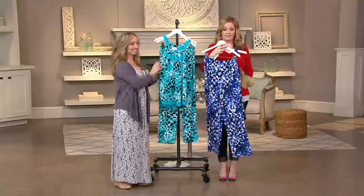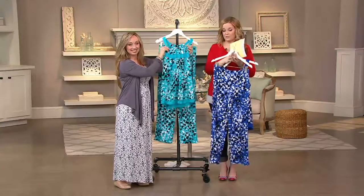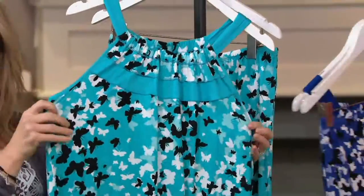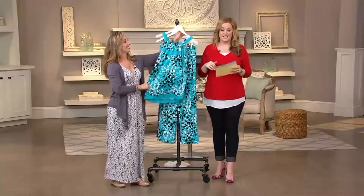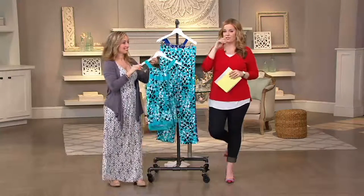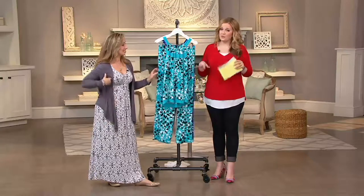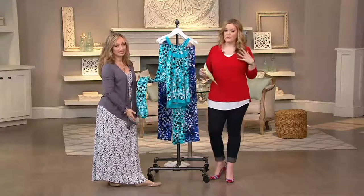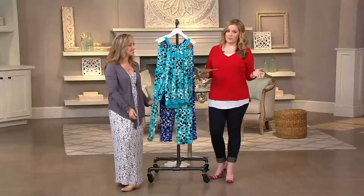I'm holding the Royal — sizes available in Royal are small through 3X. The teal, which is what Michelle is showing us, is available in sizes medium through 3X. You can pick up your size today and enjoy that clearance price of $49.96. I don't see a plan on the books to have this set reordered, so if this is something you could really see yourself wearing, pick it up today.